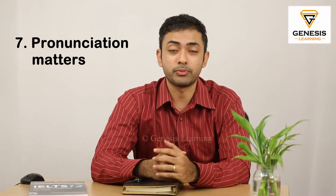The seventh strategy is pronounce correctly. If you are confused about the pronunciation of any words, try to research it on the internet. If you are in the exam and you're not very sure, just avoid using that word. But whatever you use, the pronunciation should be apt and correct.